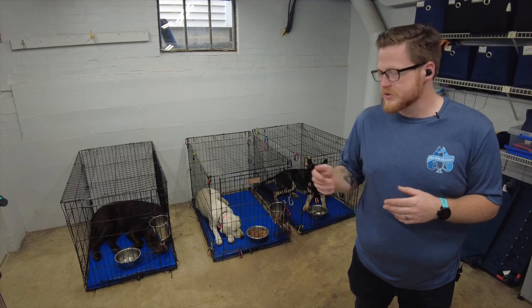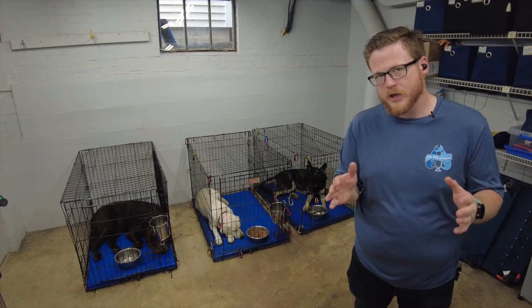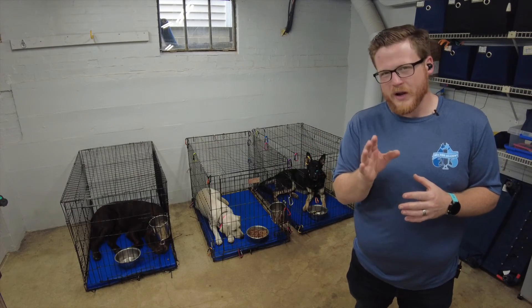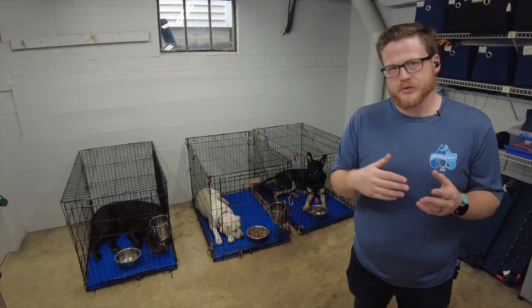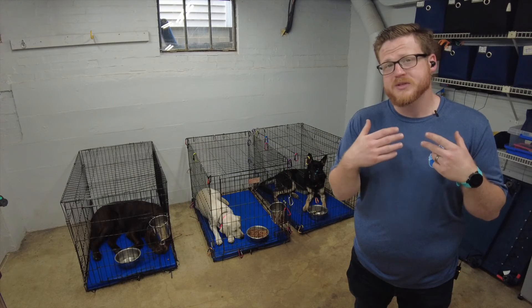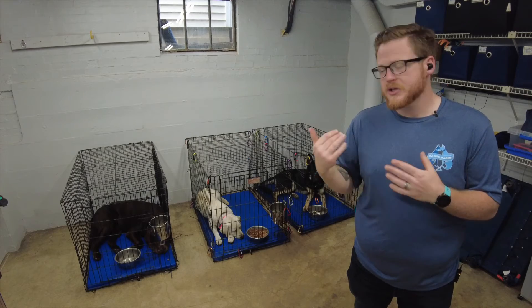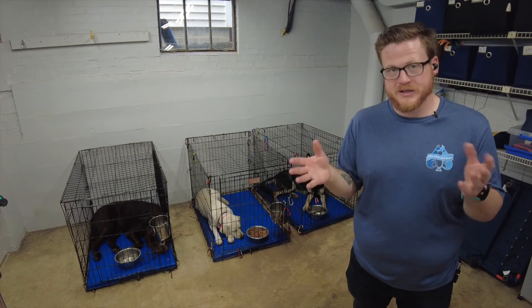We really don't want those behaviors, so by putting them in the crate we help prevent those. The other benefit is since we made them wait a moment, they are learning impulse control and patience, and that helps us have a well-balanced and well-rounded dog — not just around food and meal times, but as a whole.